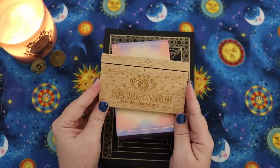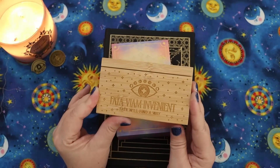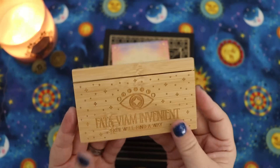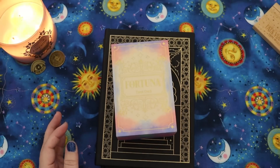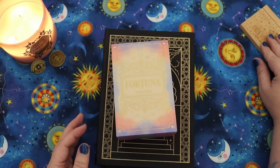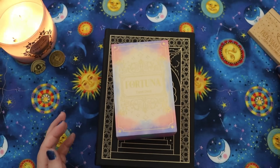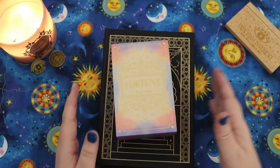This is a really lovely card stand and it says 'Fatum Invenient' — 'Fate will find a way.' That's lovely. Let's set that over to the side. When I do client readings, I use one of these to display — if I use a runic deck or something to pull a big energy, I usually use one of these to display the card. So that'll be cool.